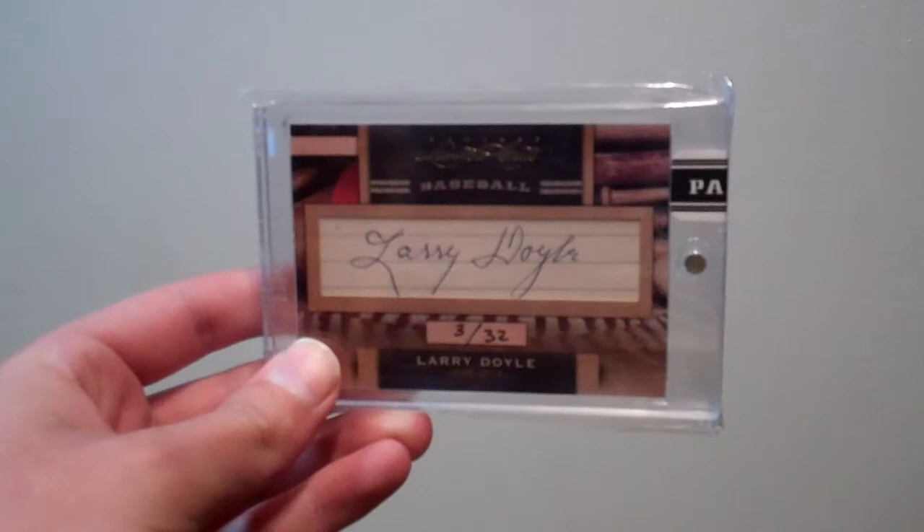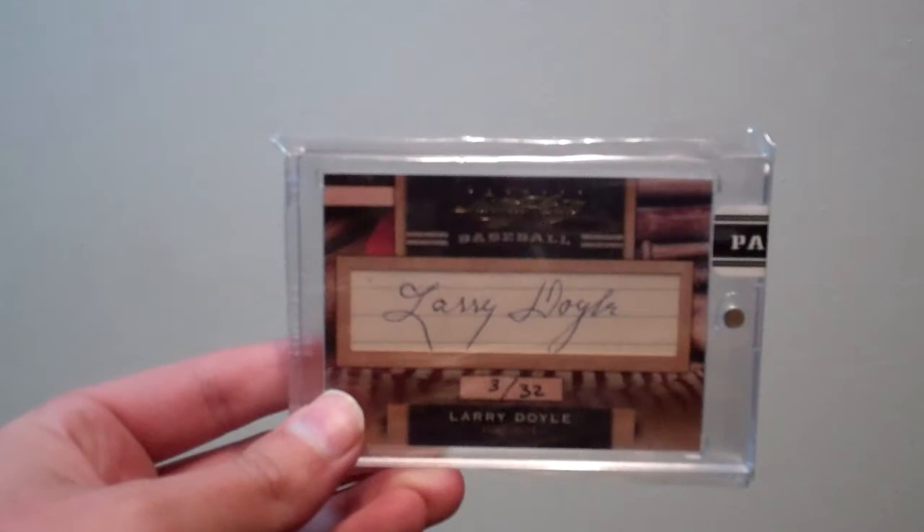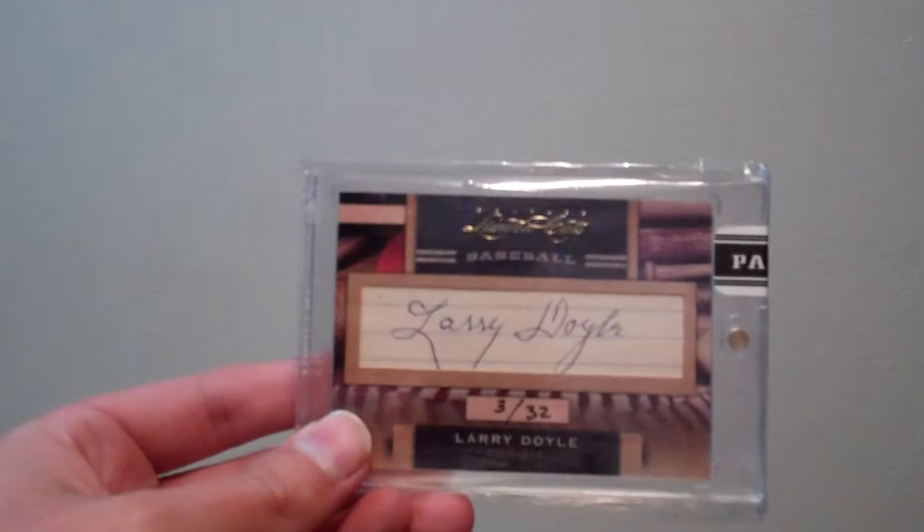First up, this is one of the easier autographs to get in all of the T206 set — Larry Doyle. I love Larry Doyle and all his cards in the set. I collect him outside of the T206 set too, so I was happy to get this one. I'll probably be looking to upgrade if there's a nicer autograph, or one that's inscribed like 'sincerely' or 'best wishes.'